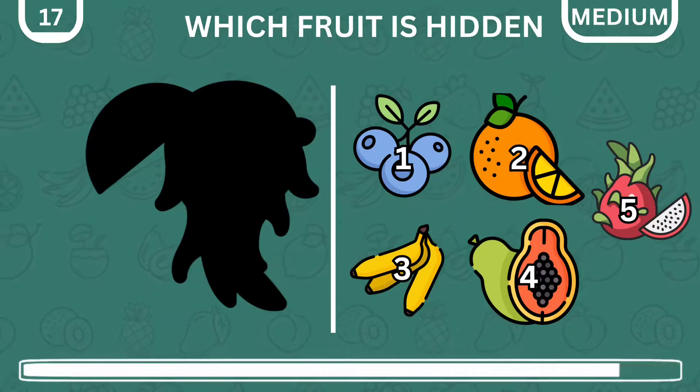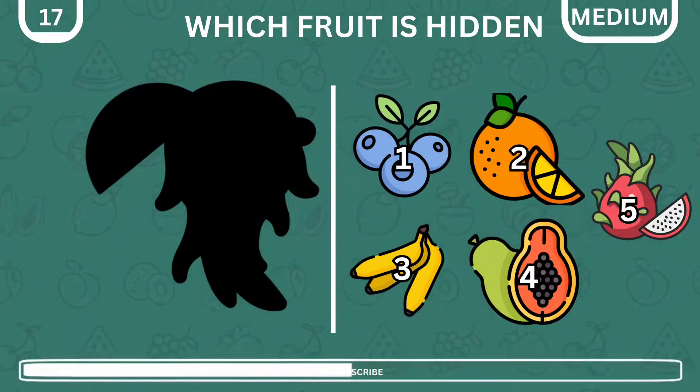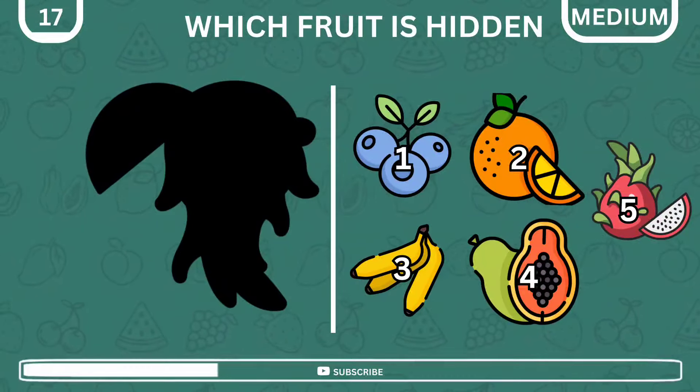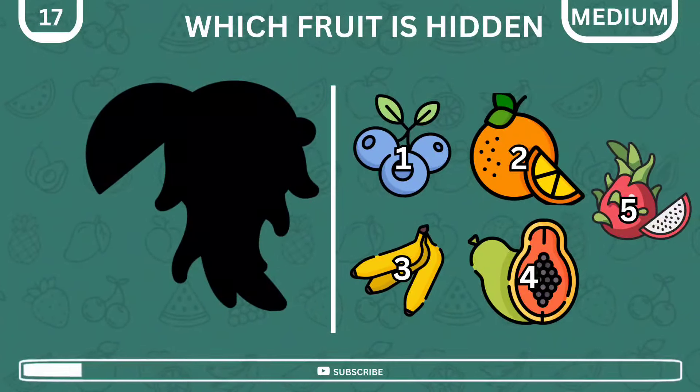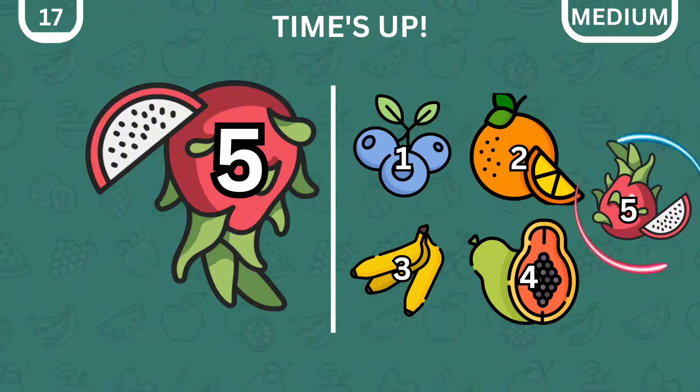Here comes another silhouette, and like you guessed it, you have to find the fruit hiding behind it. That is correct — it is the dragon fruit.